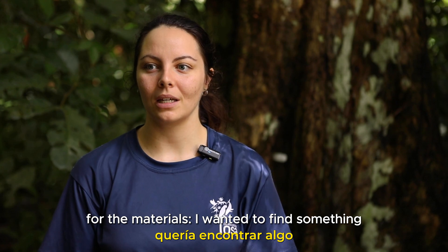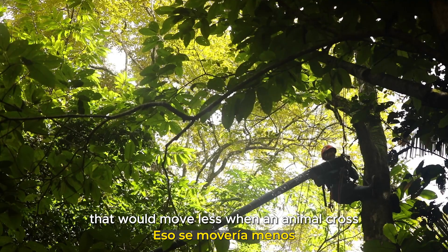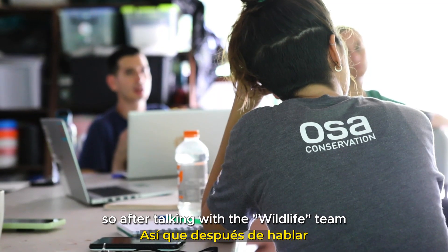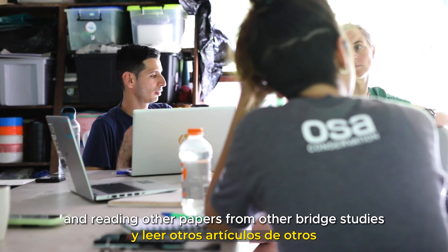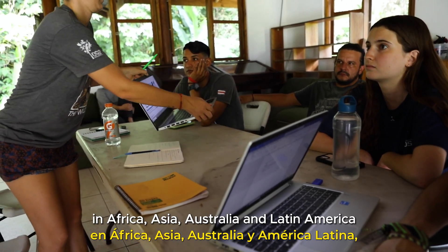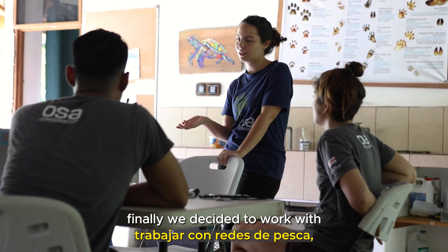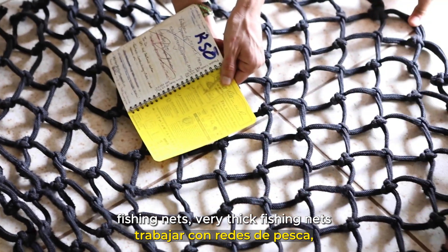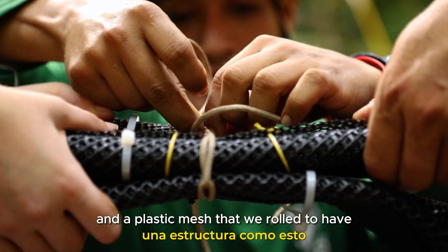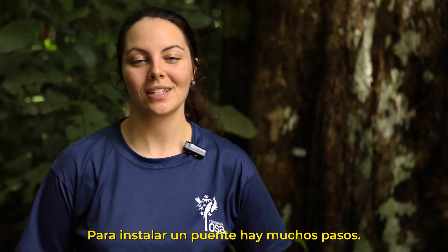For the materials, I wanted to find something different than ropes — something maybe a bit thicker and stiffer, that would move less when an animal crossed. After talking with the wildlife team and reading other papers from bridge studies all over the world, in Africa, Asia, Australia, and Latin America, we finally decided to work with fishing nets — a very thick fishing net — and a plastic mesh that we rolled to have a thicker structure, which moves less than a rope.